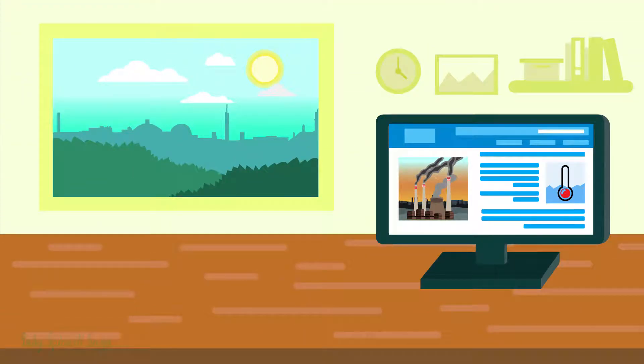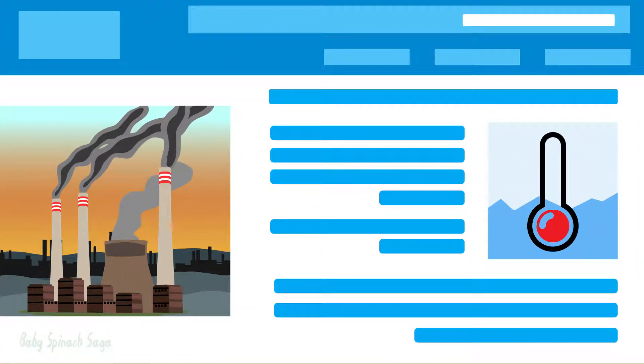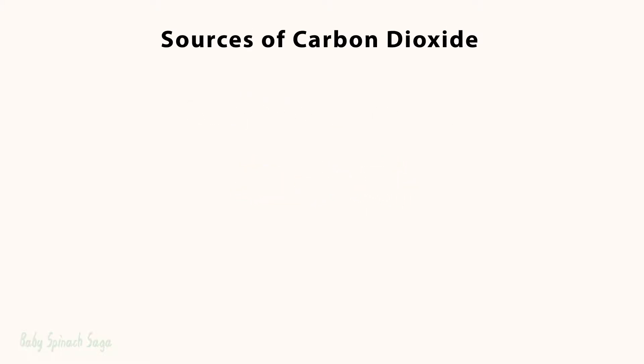You've heard of climate change at least once — humans are pumping out tons of greenhouse gases into the atmosphere and heating up the Earth. But have you ever wondered how these gases, like carbon dioxide, a one-carbon and two-oxygen atom compound, can cause so much trouble? Before we look into this, it's important to see what sources give out the most carbon dioxide.